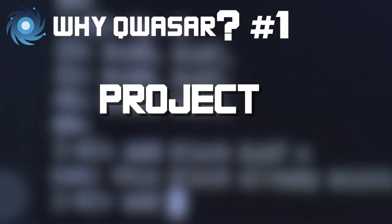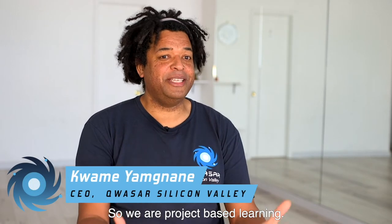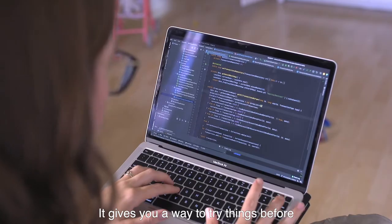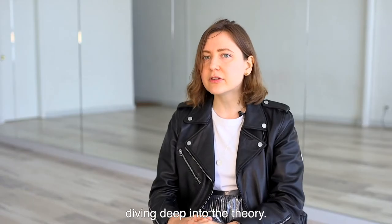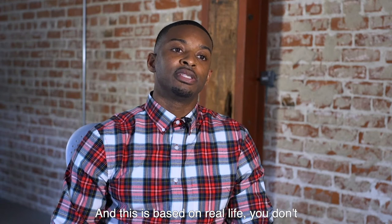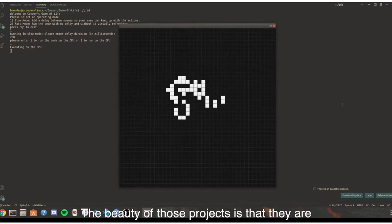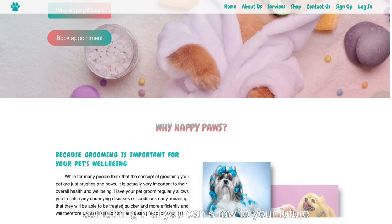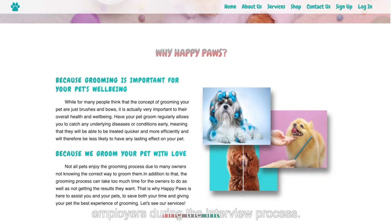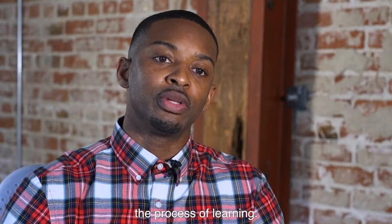The basic idea of what we are doing is you're going to learn how to code by coding. We are project-based learning. It gives you a way to try things before diving deep into the theory, and this is based on real life. You don't have tests in real life, you have projects. The beauty of those projects is that they are something you can show to your future employers during the interview process.